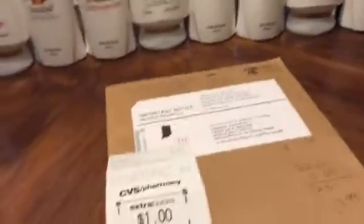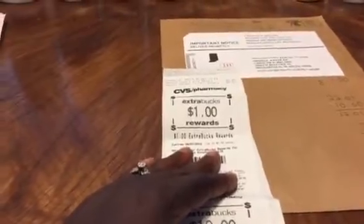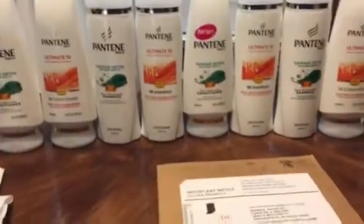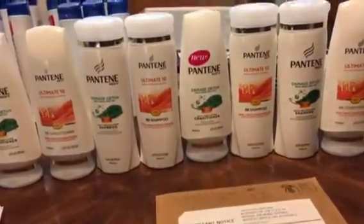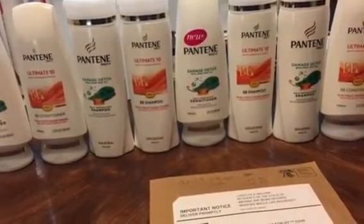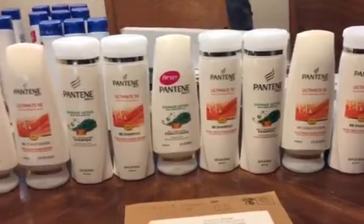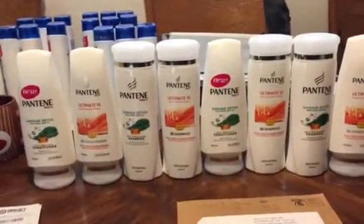So I got $11 back in ECB today, making my grand total for all my items $1.33. Don't forget this deal also ends Saturday!